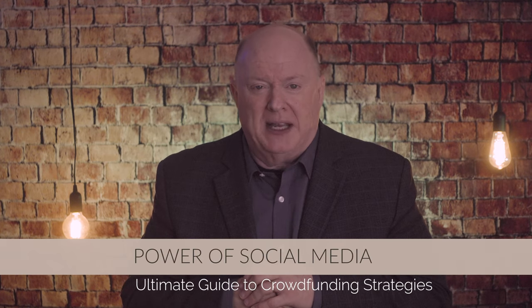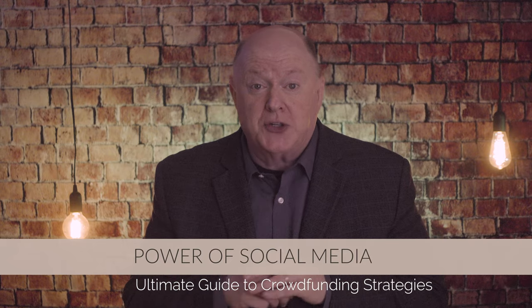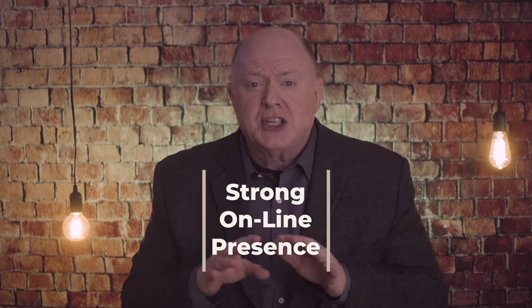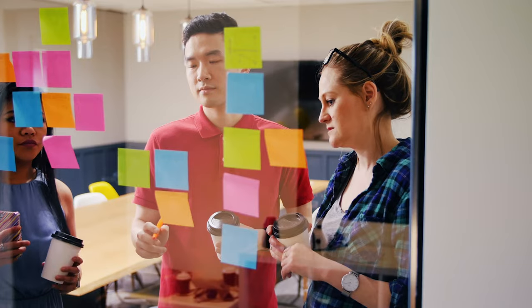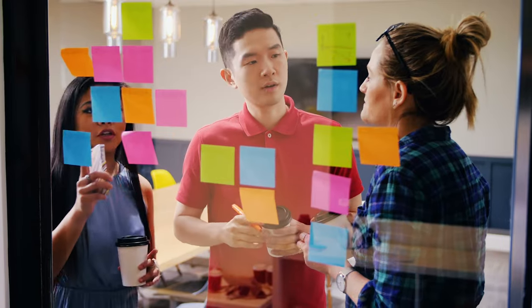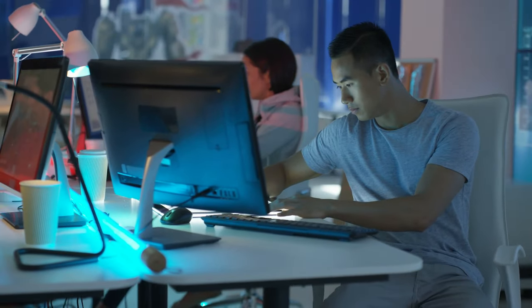Tip number three: leverage the power of social media. Your goal is to leverage social media to amplify your crowdfunding campaign. First, build a strong online presence across relevant social media platforms. Engage with your followers, share compelling content, and create a sense of community around your cause. Next, develop a social media strategy specifically for your crowdfunding campaign. Plan regular posts, share updates, and use multimedia content to capture attention and drive engagement. Encourage supporters to share your campaign with their networks.